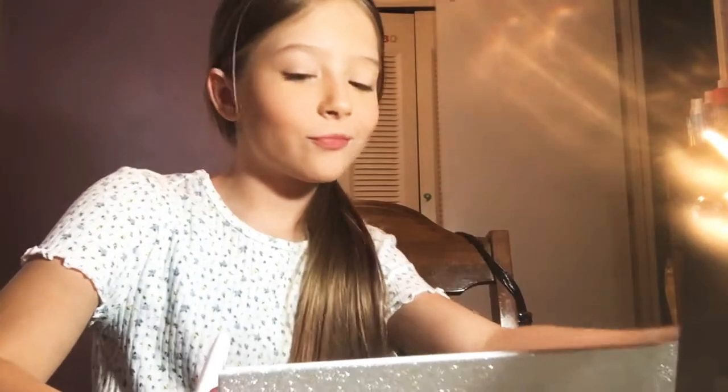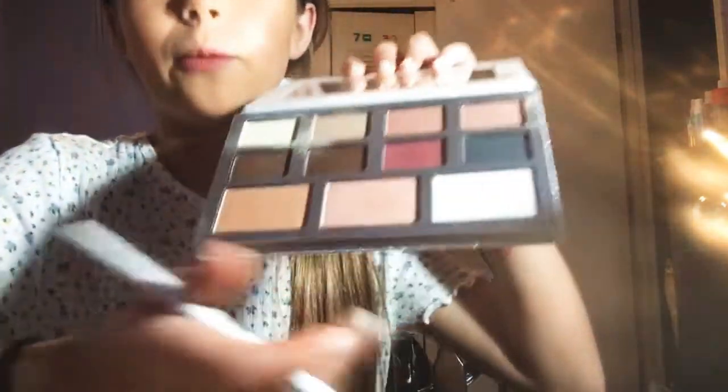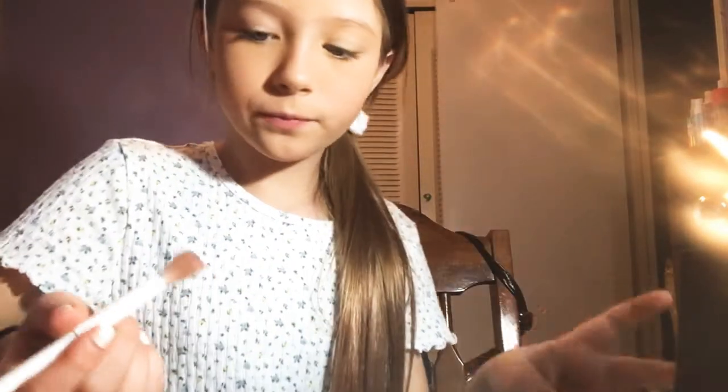It's going to be a reddish look because I like reds and pinks and stuff like that. We're going to start off with this pinky color and put it in my crease.